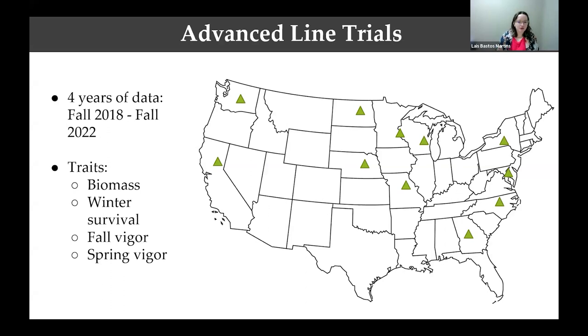Now we'll look at the results for our advanced line trial. As Lisa said, the advanced line trial is the last part of the breeding process. It happens across all the country where we're actually trying to decide which entries are the best. We have four years of data so far, planted in fall 2018 to fall 2022. We look at the traits of biomass, winter survival, fall vigor, and spring vigor — chosen because those are the most important traits for the farmer. If other important things come up, we'll also incorporate them into the breeding program.